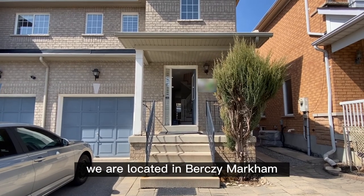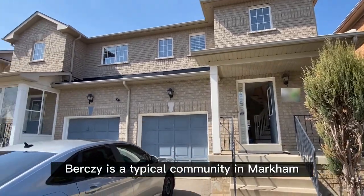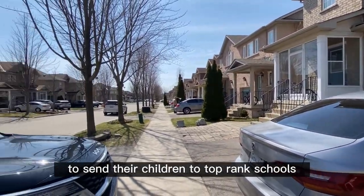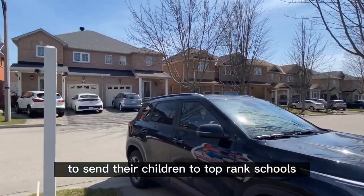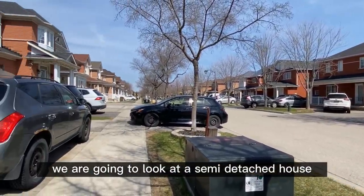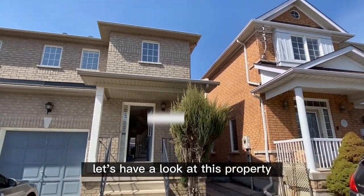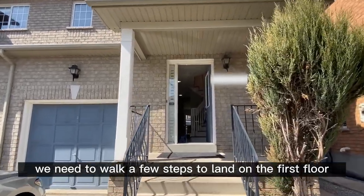We are located in Bercy, Markham. Bercy is a typical community in Markham — a lot of Asian families choose to live here to send their children to top-ranked schools such as Pierre Elliott Trudeau High School. We're going to look at a semi-detached house.